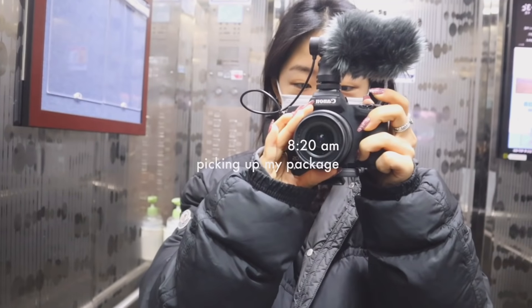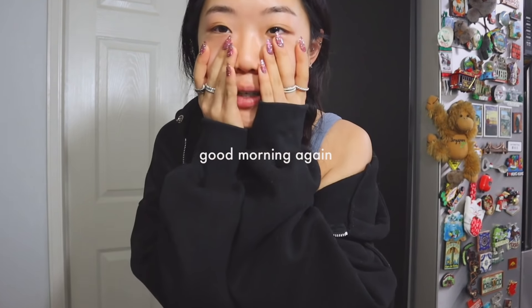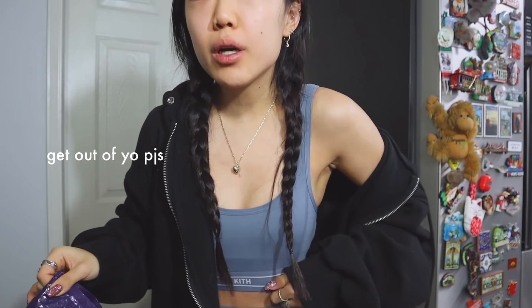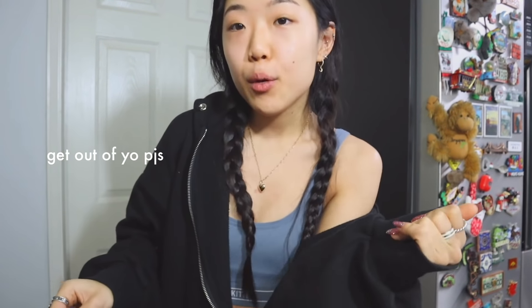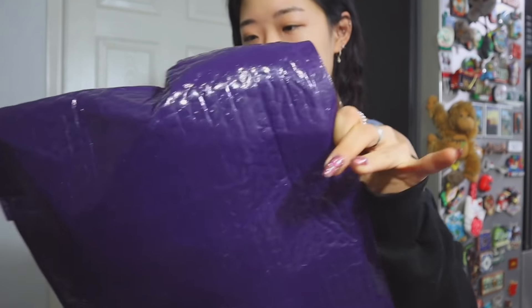I went to pick up some packages because apparently they were sent to the wrong spot. I picked them up, opened the curtains, and let's do some unboxing! I ordered some things yesterday — just a few things. I also changed into my workout clothes so that I'm more motivated for the day, and I want to do a quick yoga slash stretching session.